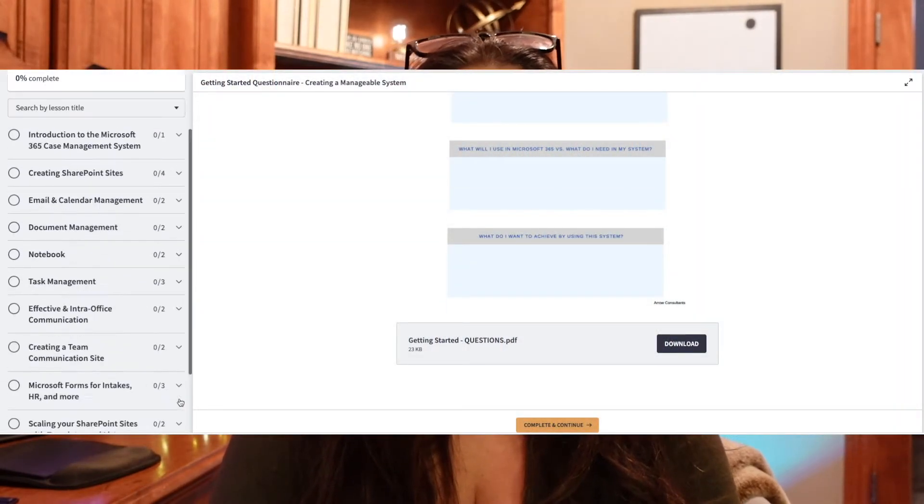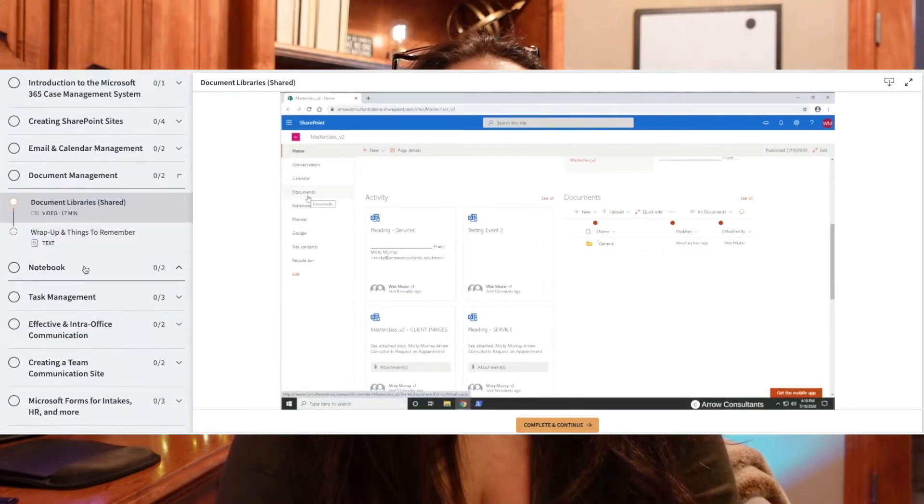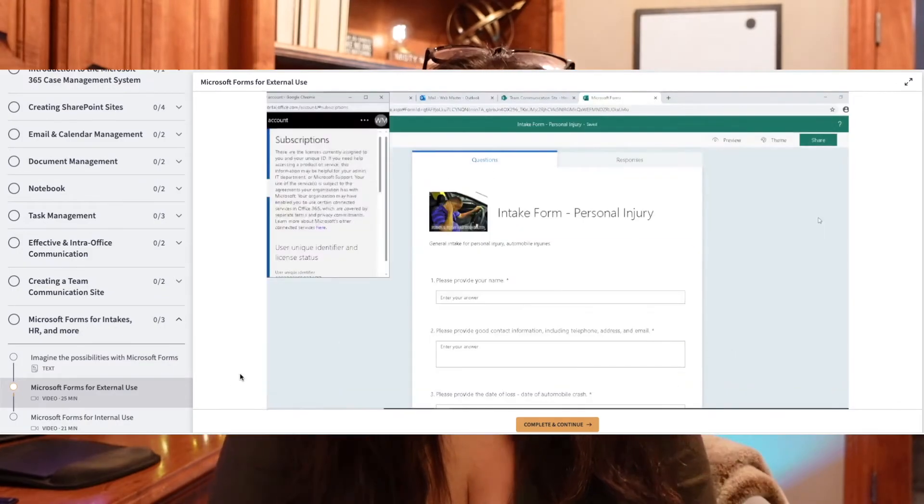I don't know how many times I've clicked that undo button, but it has saved me on loads of occasions. If you like this video, please give it a thumbs up — it really does help support my channel. Subscribe if you haven't already and click that bell notification. There are only five weeks left to enroll in the Microsoft 365 case management system e-course. There's a link in the description below — be sure to grab your seat. There are loads of tutorials and step-by-step guides, and I'm here to guide you along the way, including one-on-one consultations.